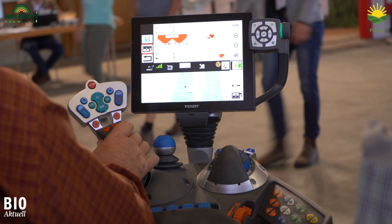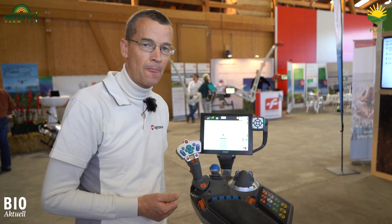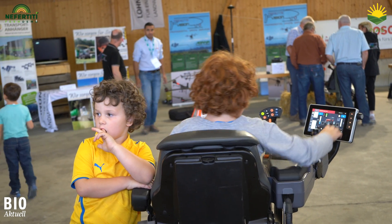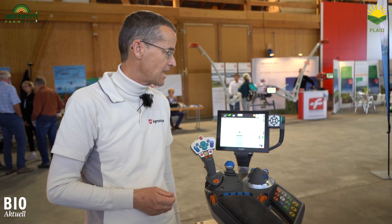This data will then be available to us for the various administrative tasks, e.g. for the FOAG. I think all tractors will be equipped with such terminals in the future. That is why this will now be put into practice very quickly. I am convinced that this will make things much easier for farmers.